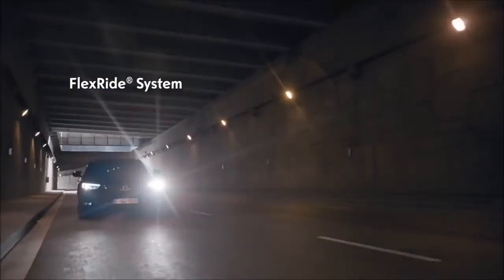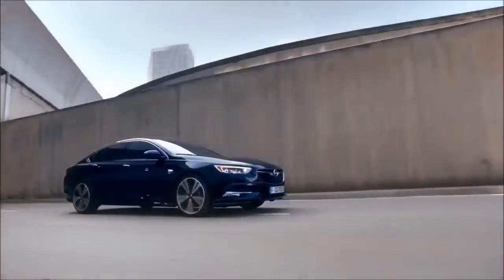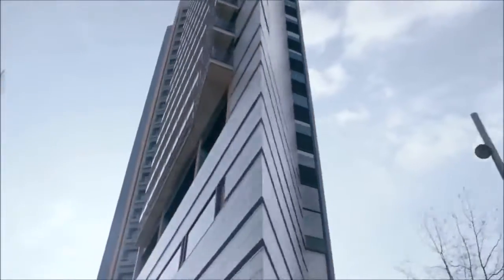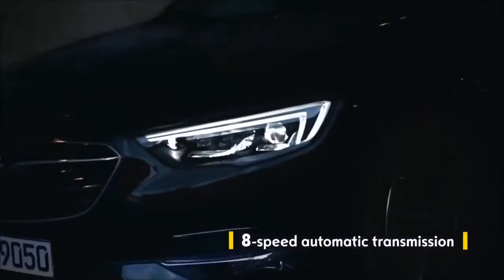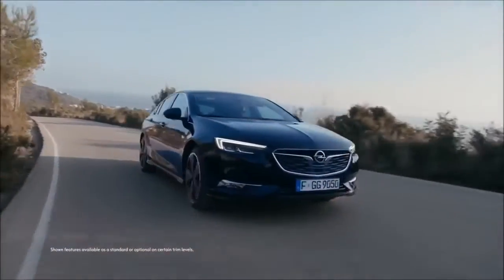The Intelligent FlexRide system adapts to your driving style, turning your Insignia into a smooth cruiser or a sporty machine, delegating power with precision. The sophisticated new 8-speed automatic transmission. The Opel Insignia — for more power on the road.